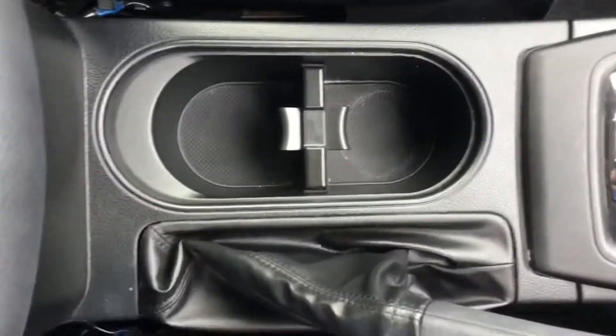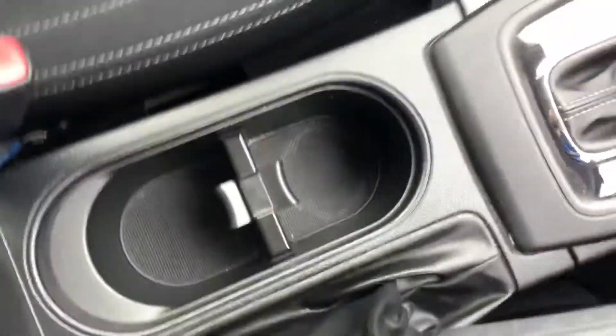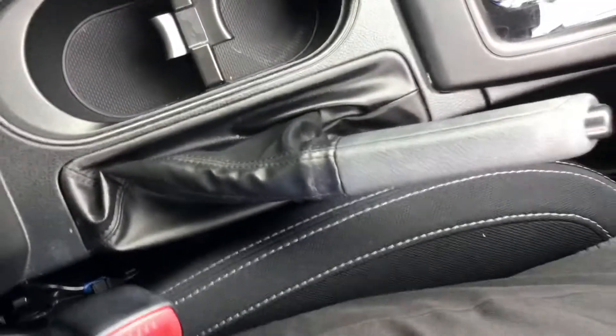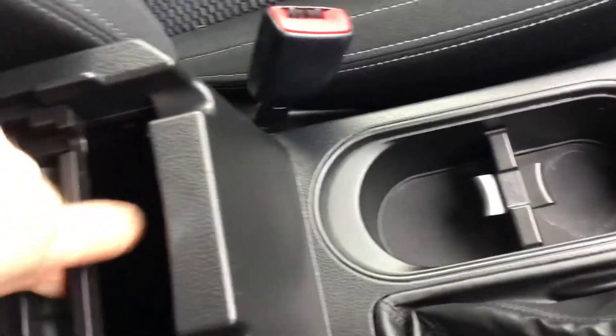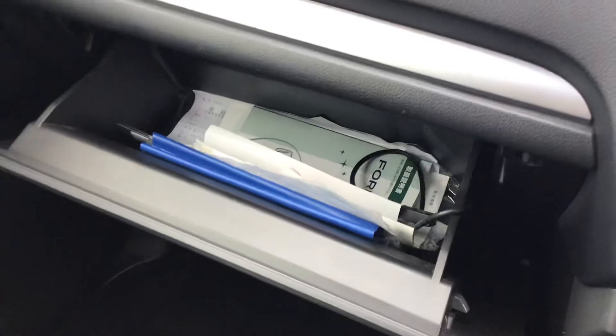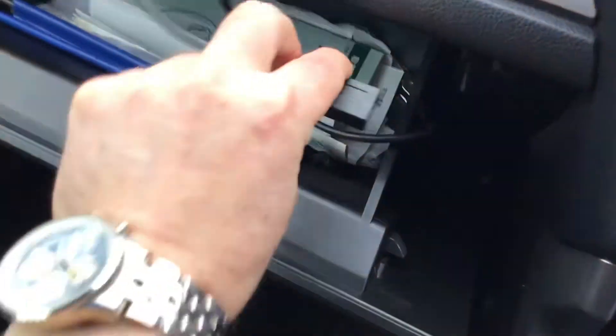You've got your two cup holders in the middle — very important. And the traditional handbrake on the side, not a foot brake — a proper handbrake. You've got your center console in the middle, a little tray there and some storage underneath, and the glove box does come with a USB connection to the radio.